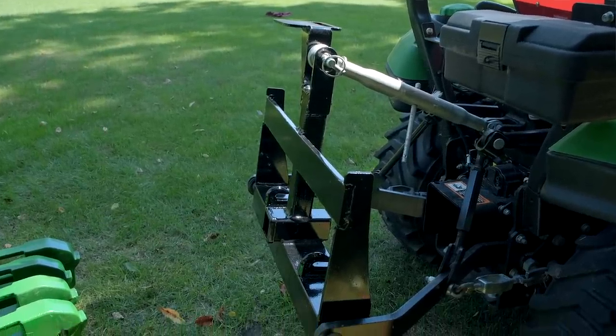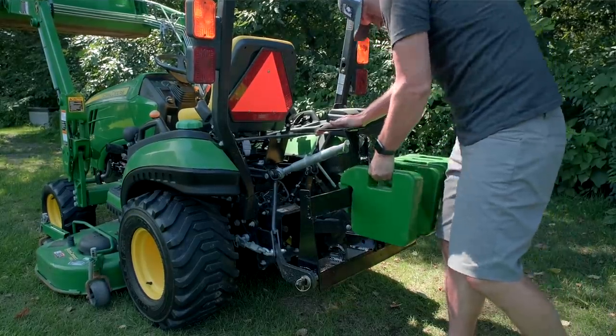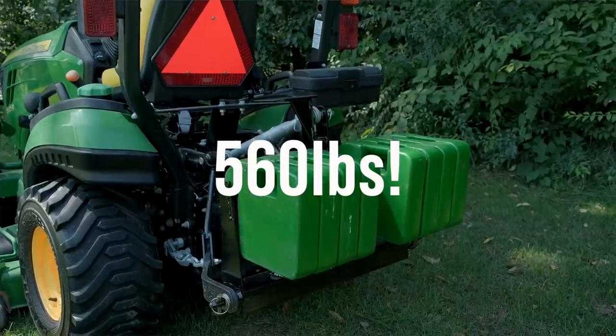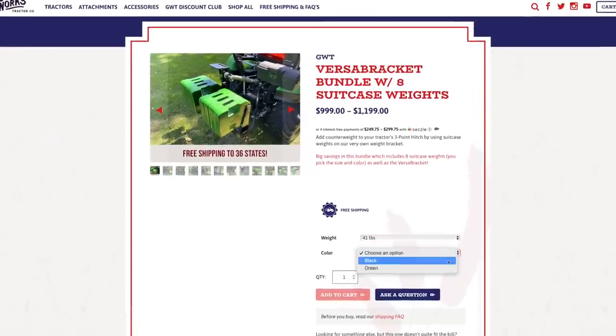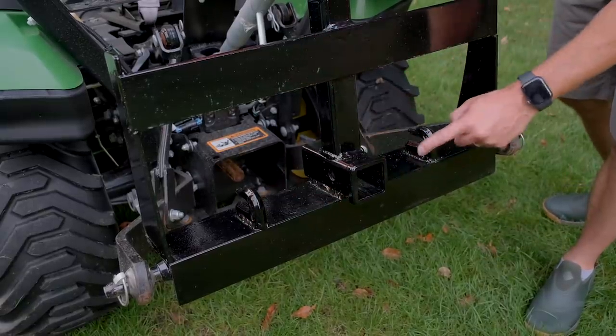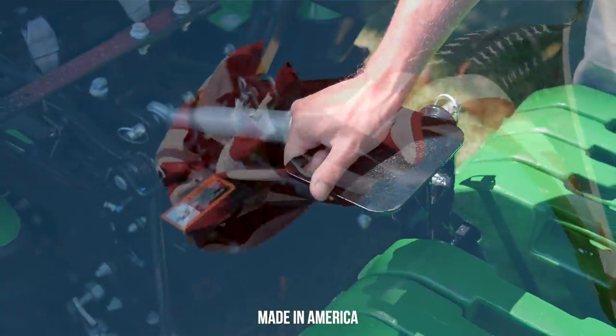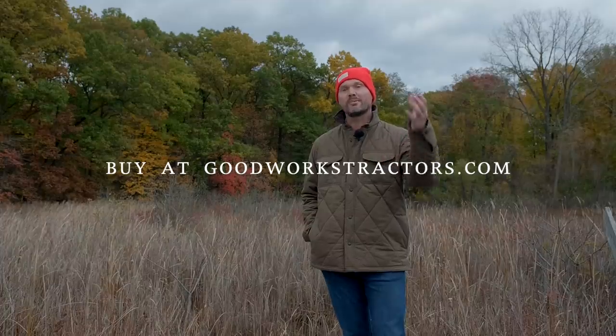Next up, the Versa Bracket is one of our own GWT-produced products released earlier this fall. It's a combination bracket offering versatility and stability — a safety solution for your tractor. You can hang eight suitcase weights (41 or 70 lb) on the back for added ballast when using a front-end loader. On top of that, there's a two-inch receiver, welded chain hooks, and a chainsaw holder on top. You can buy the weight bracket alone, with a set of eight weights, or add wheel weights — we ship UPS ground or LTL in a crate.